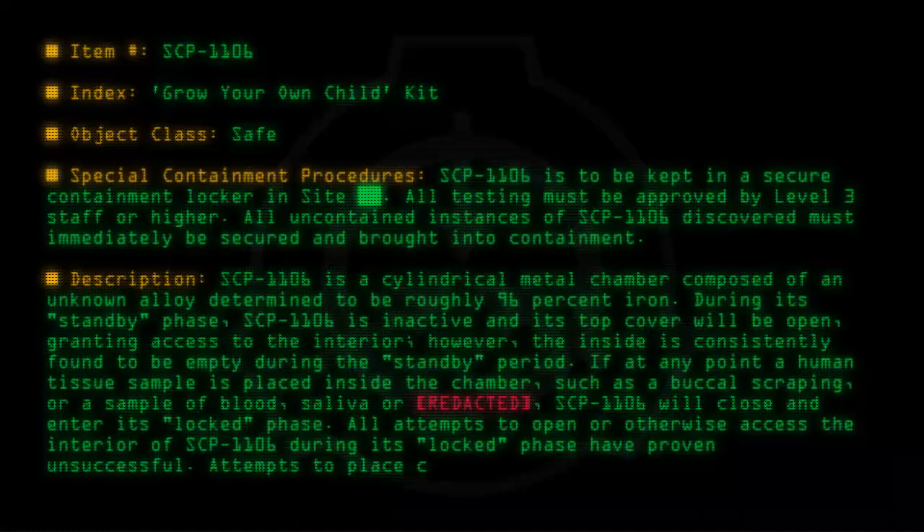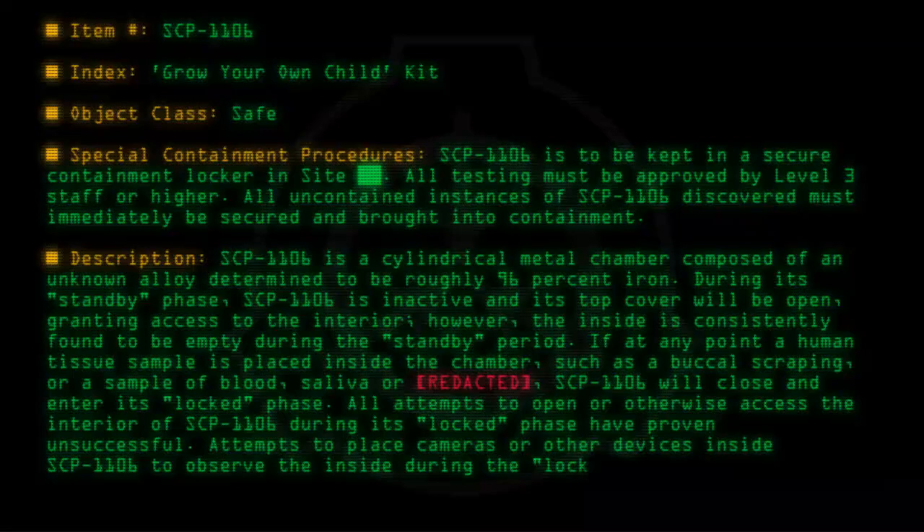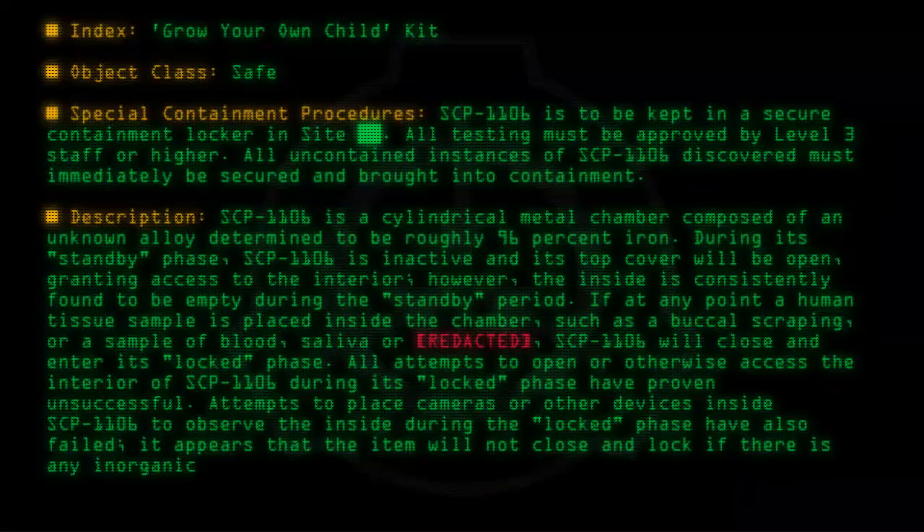Attempts to place cameras or other devices inside SCP-1106 to observe the inside during the Locked phase have also failed. It appears that the item will not close and lock if there is any inorganic material inside the chamber.